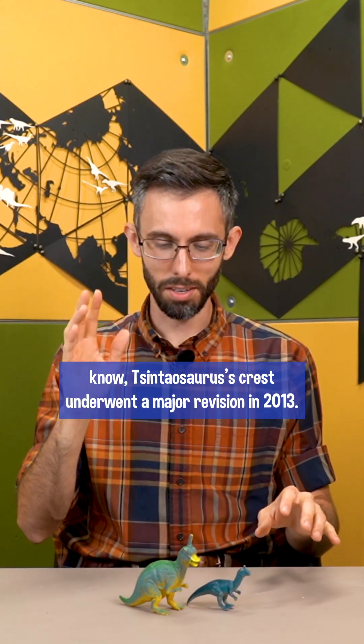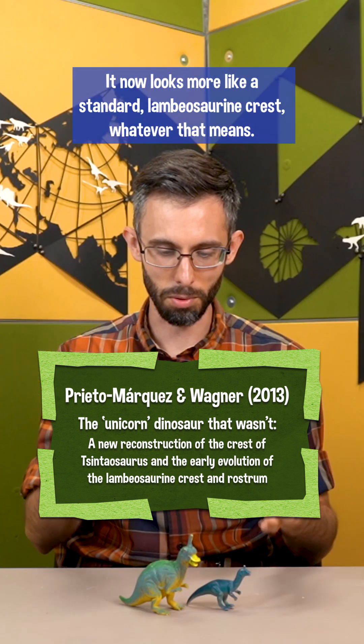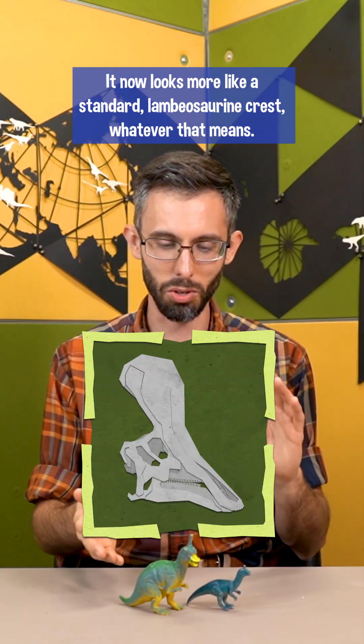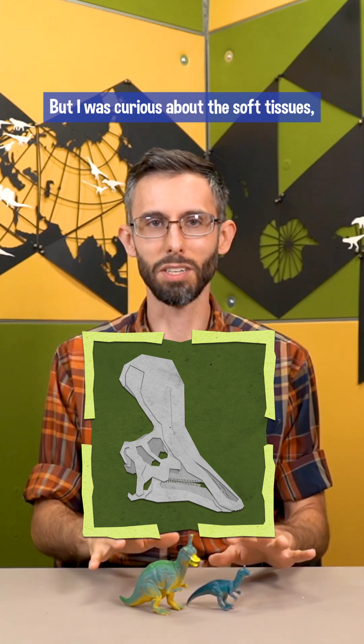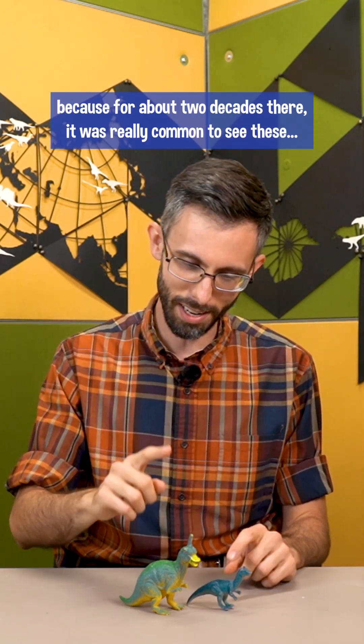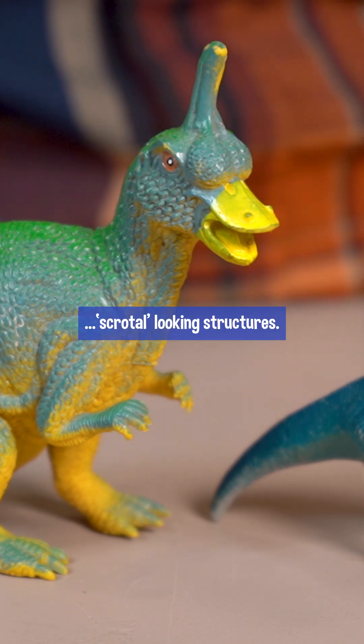As most dinosaur enthusiasts know, Chingdaosaurus's crest underwent a major revision in 2013. It now looks more like a standard Lambiosaurian crest, whatever that means. But I was curious about the soft tissues, because for about two decades there it was really common to see these scrotal-looking structures.